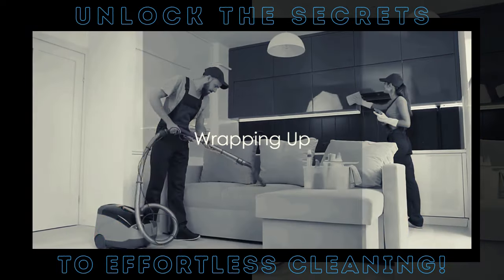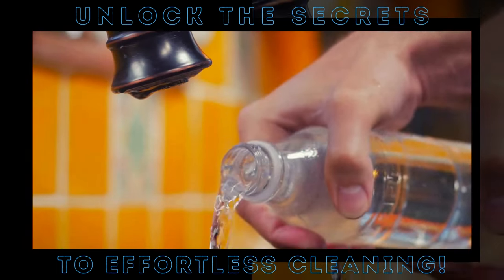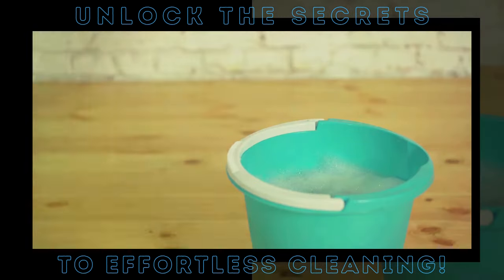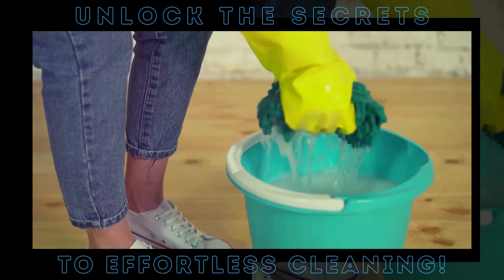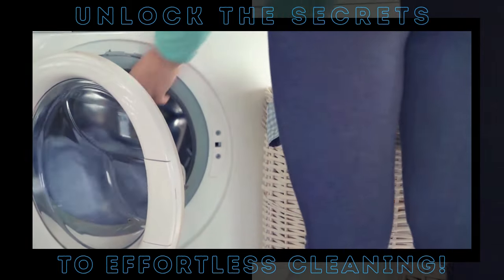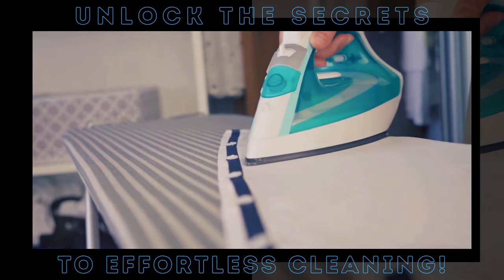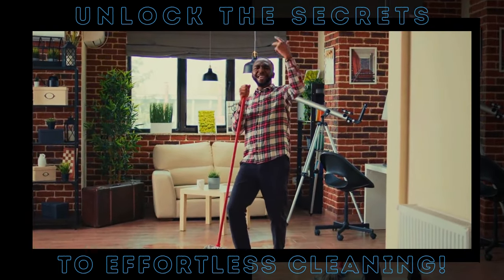And there you have it, folks — cleaning doesn't have to be a chore with these ingenious hacks up your sleeve. We've marveled at the power of vinegar, witnessed the soda pop cleanup, and been enchanted by the magic of dryer sheets. Each of these hacks offers a unique way to tackle mess and dirt around your home, making the cleaning process less tedious and more fun. So why not give them a whirl? You might be surprised at how these simple tricks can transform your space into a sparkling abode.